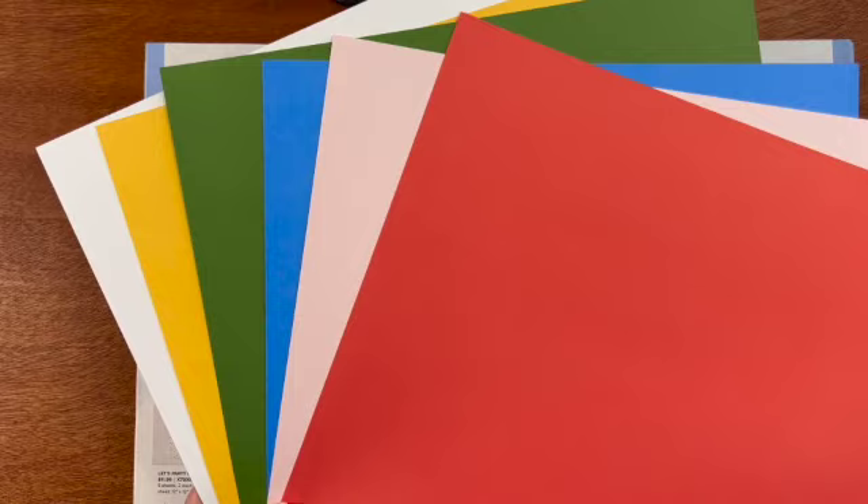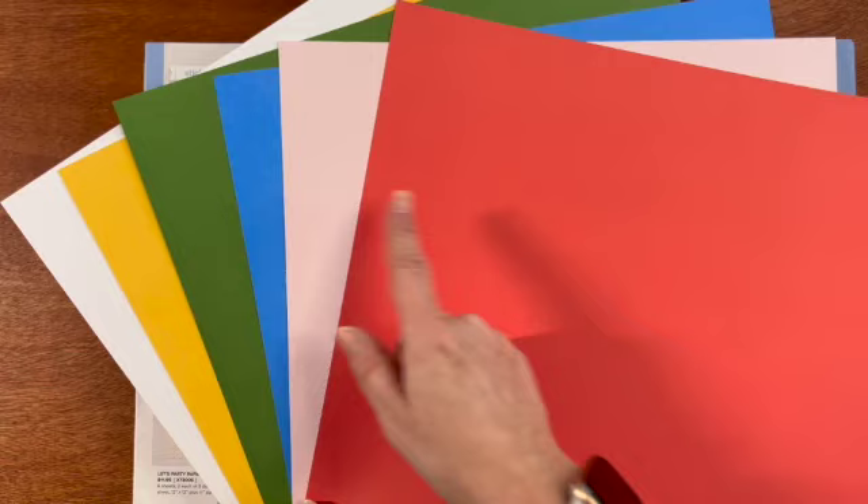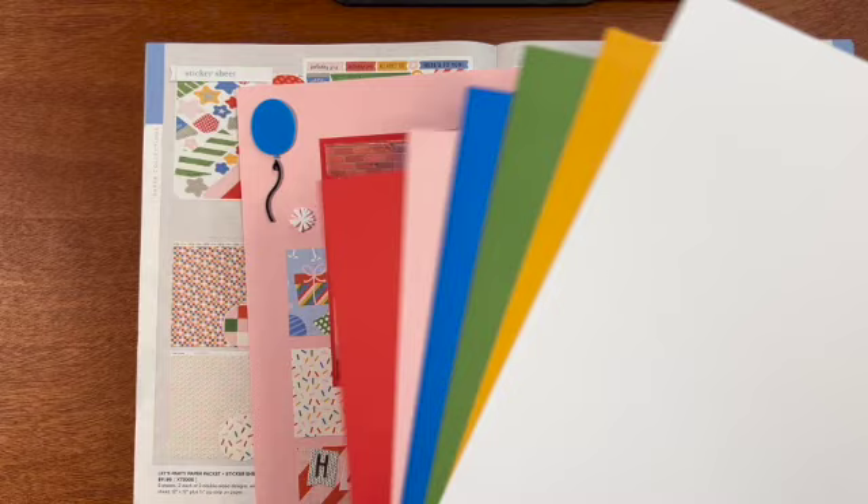You've got White, Sundance, Jade, Bluebird, Ballerina, and Candy Apple. What fun colors. And remember our paper is two-sided. We have a dark side and a light side.